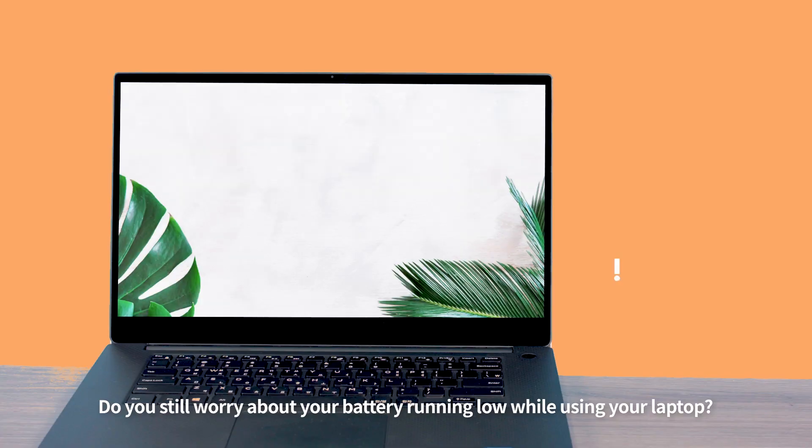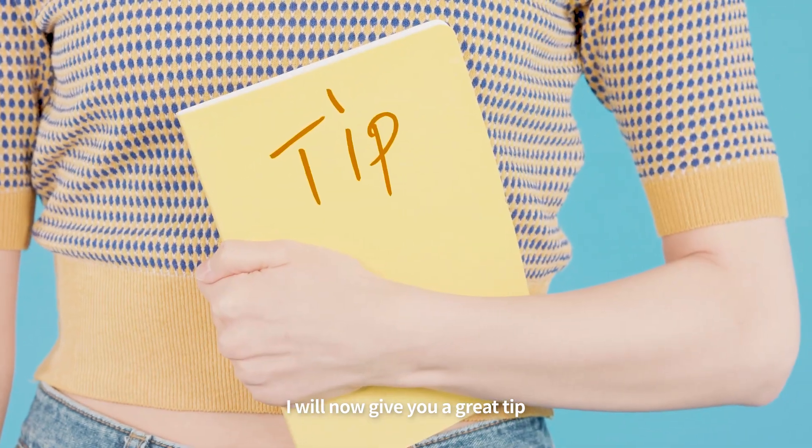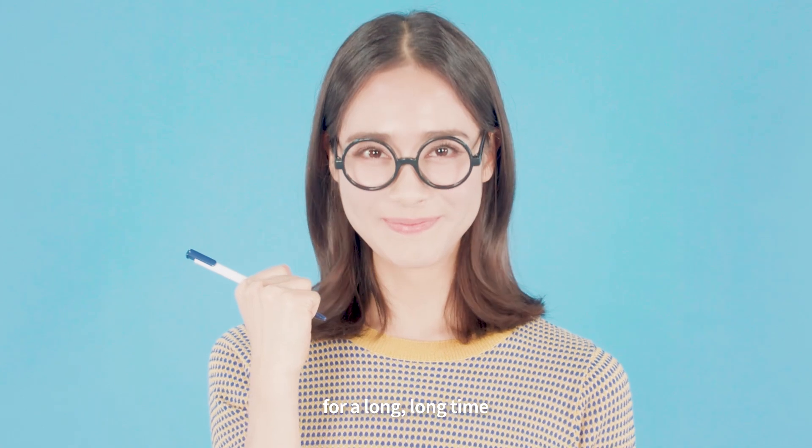Do you still worry about your battery running low while using your laptop? I will now give you a great tip on how to use your OLED laptop's battery for a long, long time.